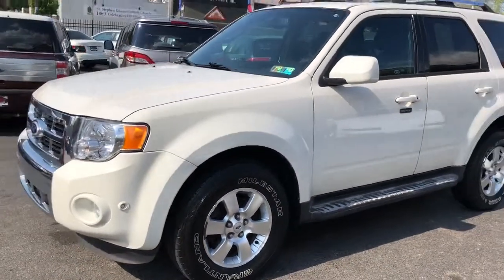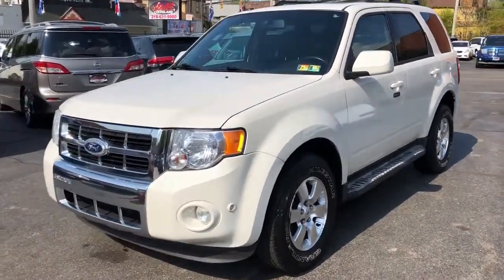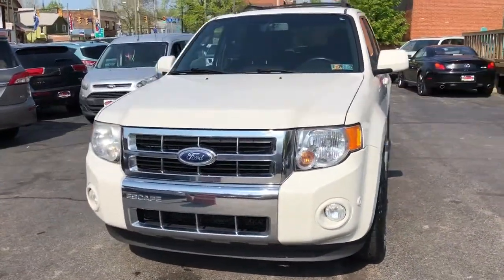It's a two-owner unit and it's got over 36 dealer service records. It's a really nice, solid piece.